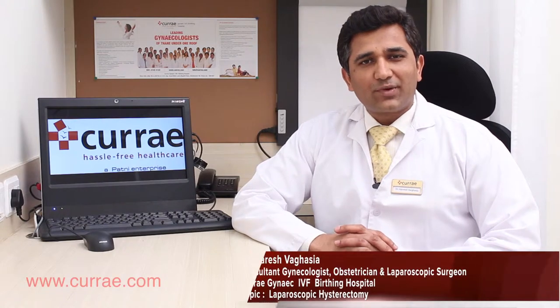Here I am to tell you about hysterectomy. Hysterectomy is a surgical procedure by which we remove the uterus from a woman's body. The uterus is basically an organ which helps a woman to give birth — that is, the womb.